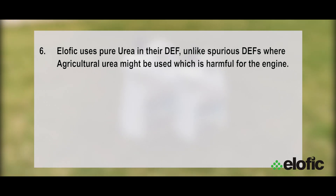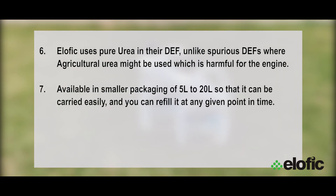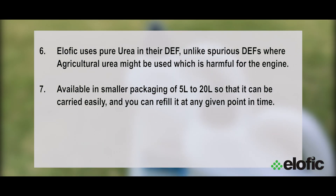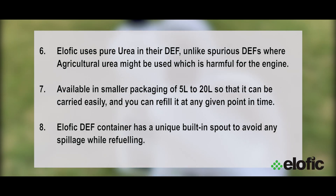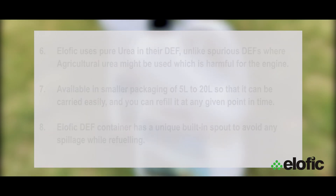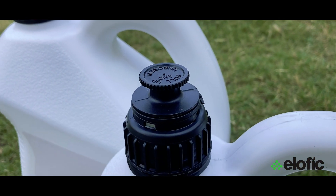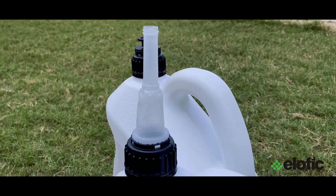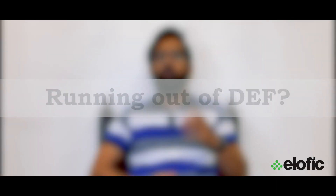The best thing is ELOFIC uses pure urea in their DEF, unlike spurious DEFs where agricultural urea might be used, which is harmful for the engine. The Diesel Exhaust Fluid by ELOFIC is available in smaller packaging so that it can be carried easily. Also, the ELOFIC DEF container has a unique built-in spout to avoid any spillage while refueling.